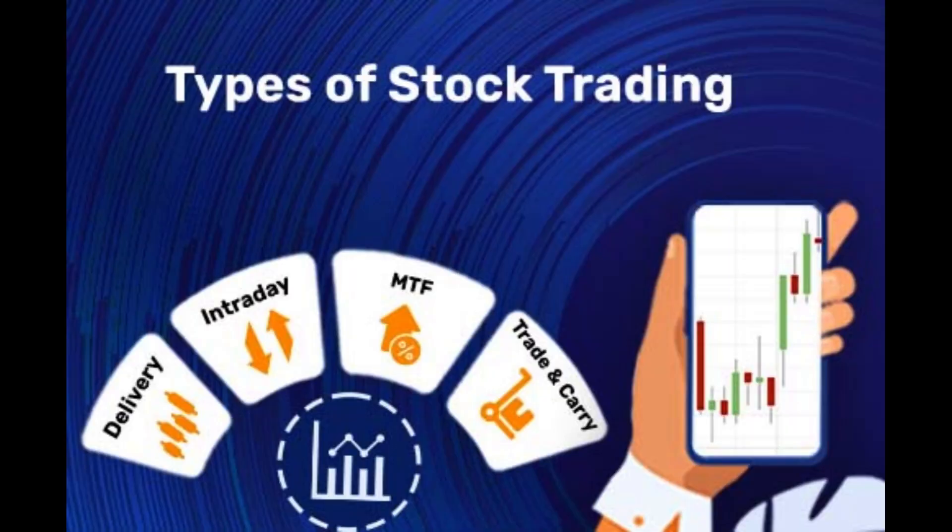In this video, we'll reveal the most guarded secrets in the world of trading options. Get ready to gain valuable insights and strategies that will take your trading game to new heights.